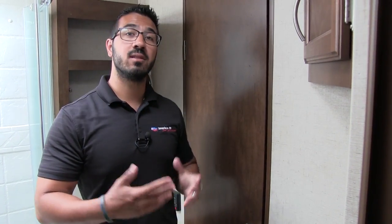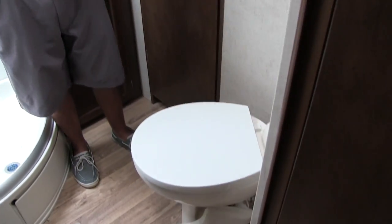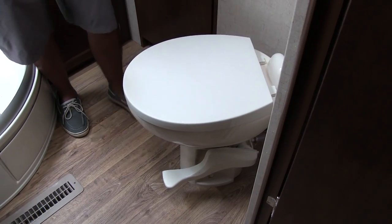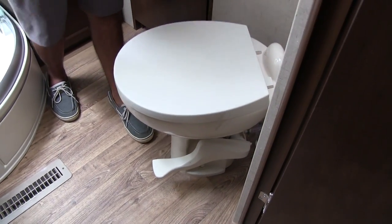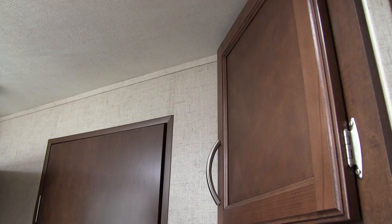The bathroom of the 336 has two entrances and exits — one into your main living area and the other into the master bedroom. Right in between is your foot-flush porcelain toilet. It's much easier to clean than plastic. Right up above is a nice little extra storage area — a great place for toilet chemicals and extra toilet paper.